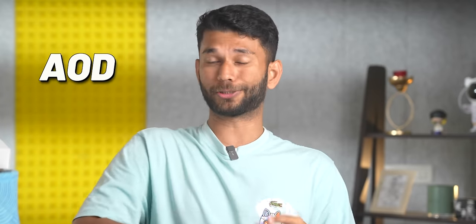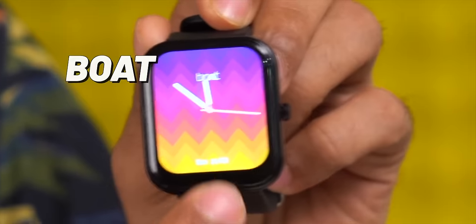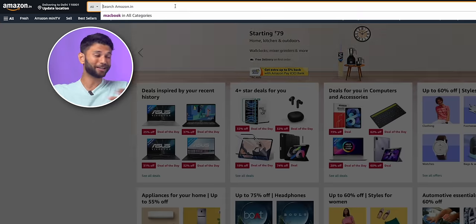Alright, budget smartwatches have gotten better. You now get calling features, AMOLED display, always-on display, and really good battery life. Plus, more and more companies are now making smartwatches — we all know about Amazfit, Boat, Noise, Firebolt and all of that.